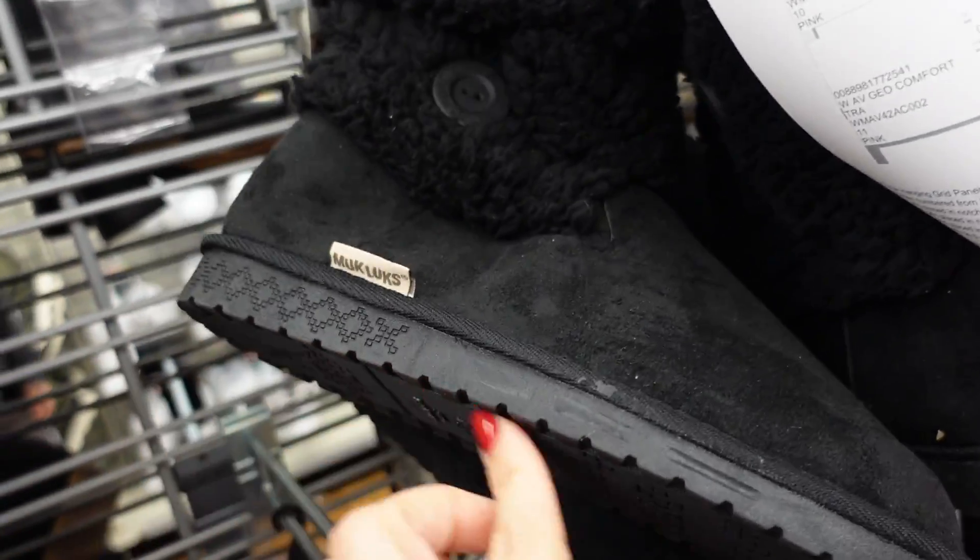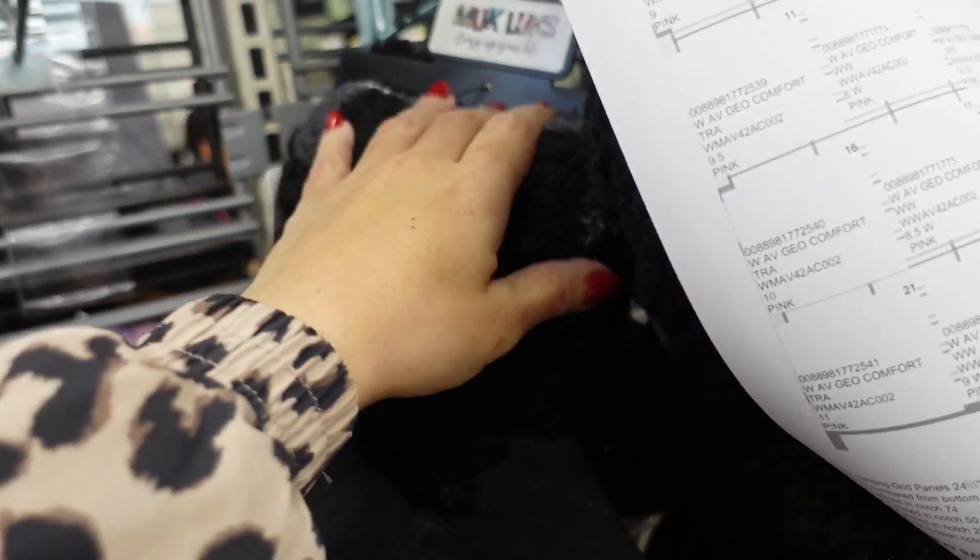These true boots have a rubbered bottom with a little button detail and plush interior — only seeing the black. $24.